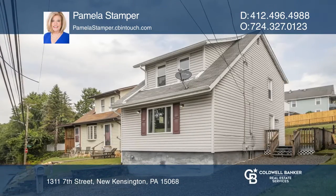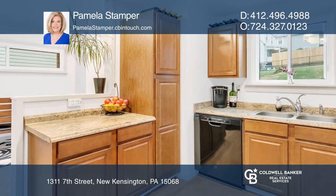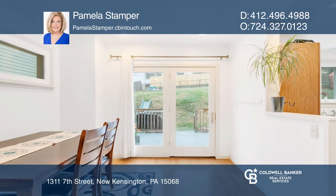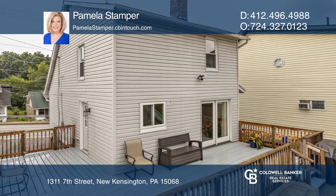This home has an open concept with an updated kitchen with nice counter space, an adjoining dining space, a sliding glass door that leads to the huge wraparound deck, and a lower-level basement.